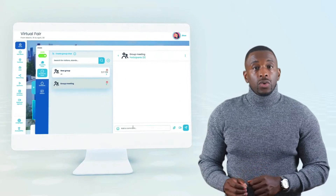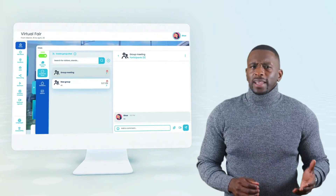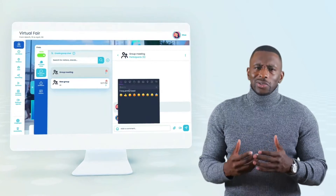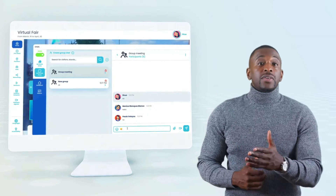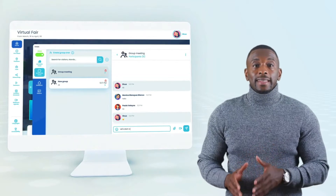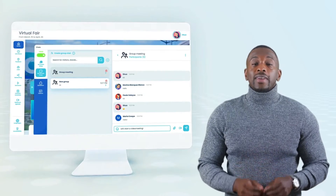We offer private chats, public chats, one-on-one interviews, and group video chats to ensure smooth communication. Booth reps can see the profile of the attendees with whom they are going to have a conversation.